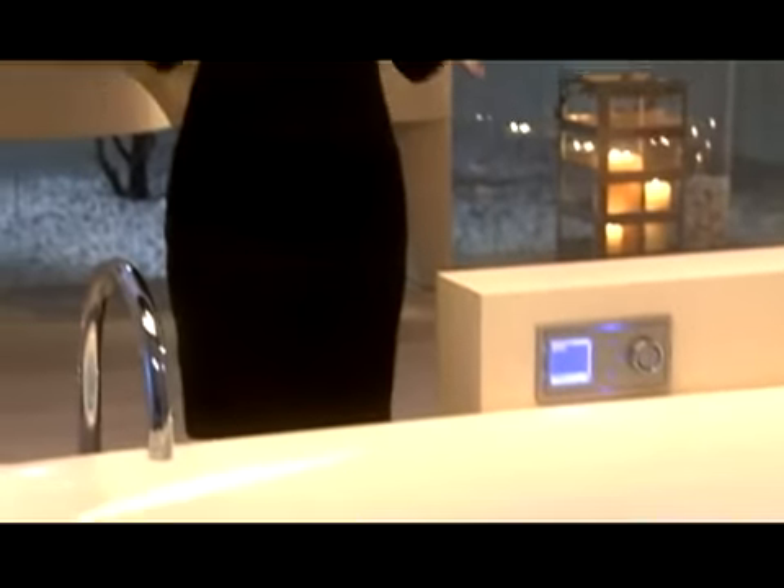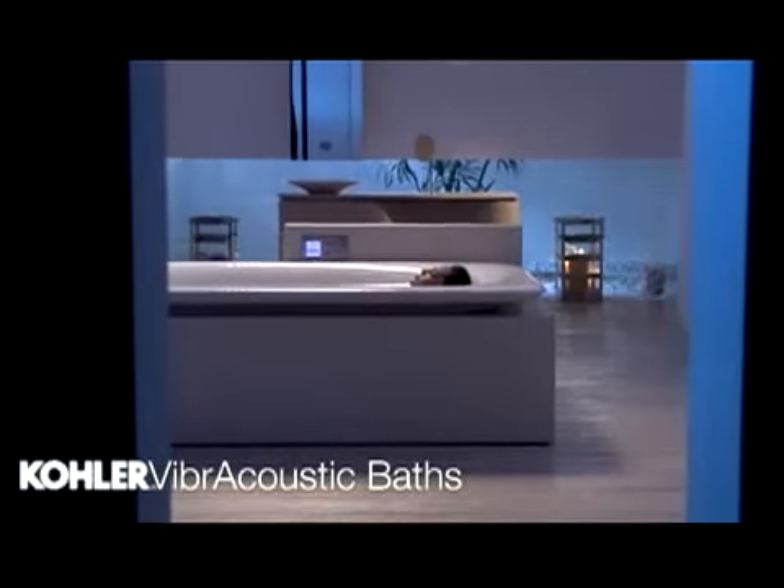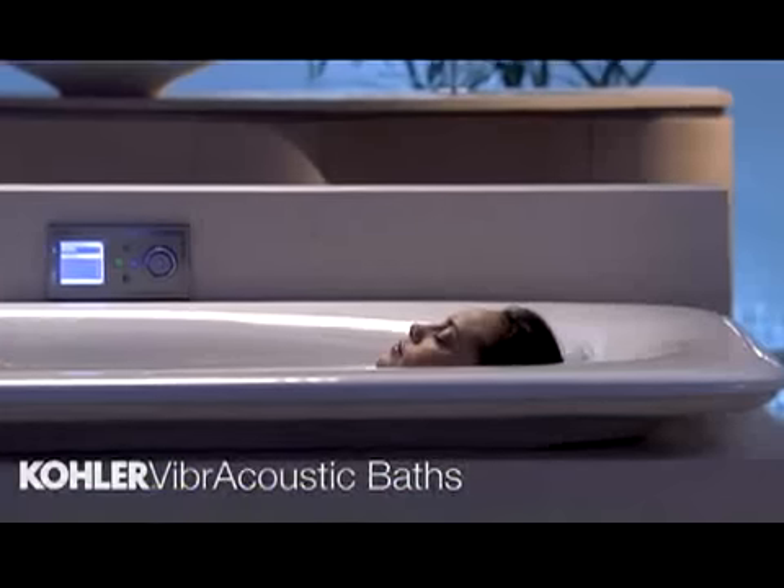Kohler has combined the ultimate in ergonomic bathing comfort with sound wave vibration, achieving a level of relaxation that literally resonates deep within your body. Experience bathing reinvented.